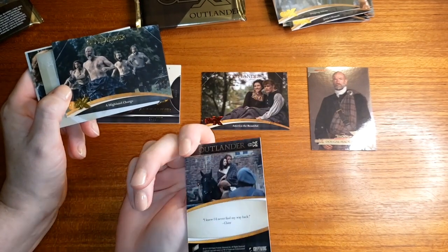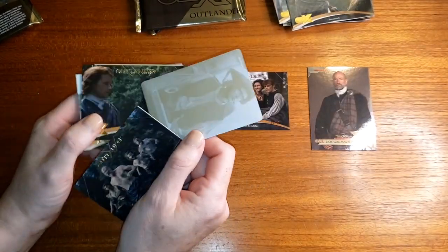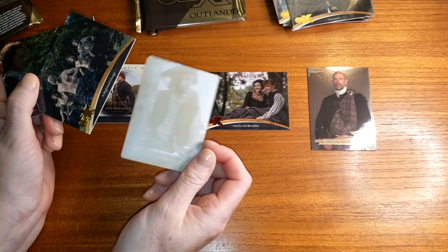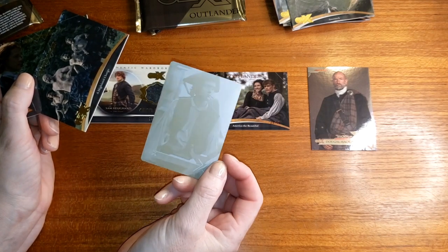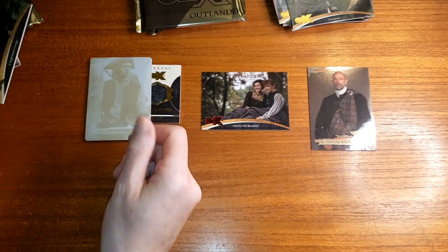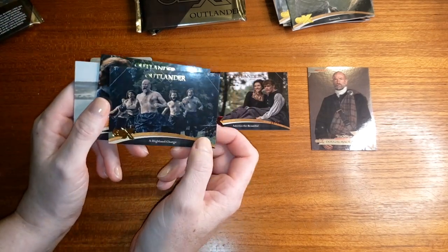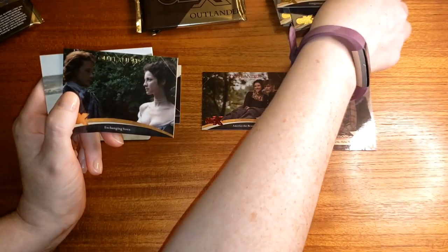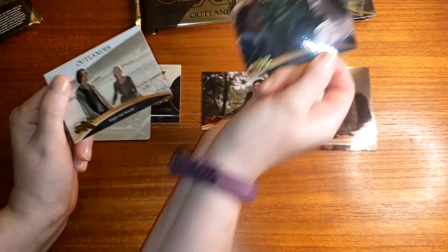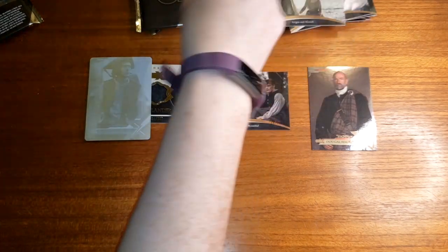Next pack. Oh, I got a printing plate — a yellow printing plate. Those are kind of rare. I've gotten them before; I think it was season two trading cards I got one and I traded it because I didn't really care for printing plates, but some collectors do like to get those. Highland Charge, Exchanging Vows, and For Some Merciless cards as well.